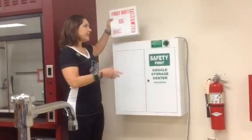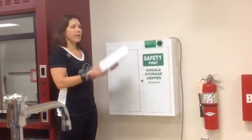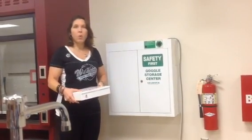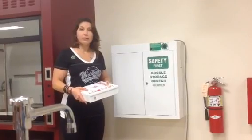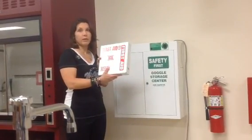The first aid kit sits on top of the goggle cabinet. It contains things we might need in the lab like burn cream or peroxide for cuts, band-aids, things like that. The first aid kit is always a necessary piece of safety equipment in the lab.